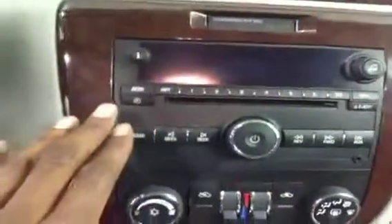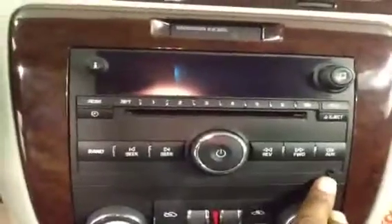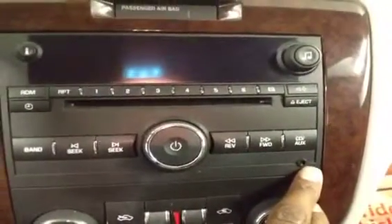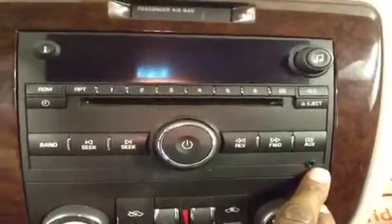The stereo comes with the all-important CD player and EQ, and it has this all-important CD audio control. This allows you to interact with your iPod, iPhone and iPad.